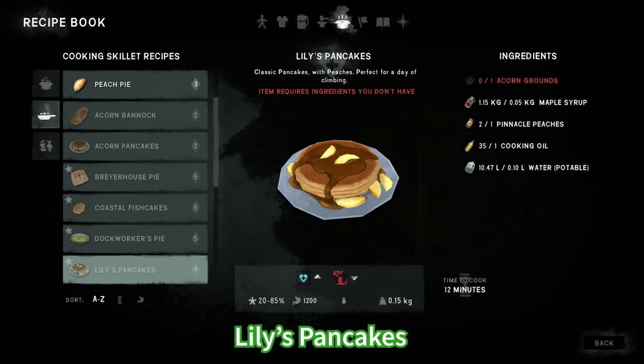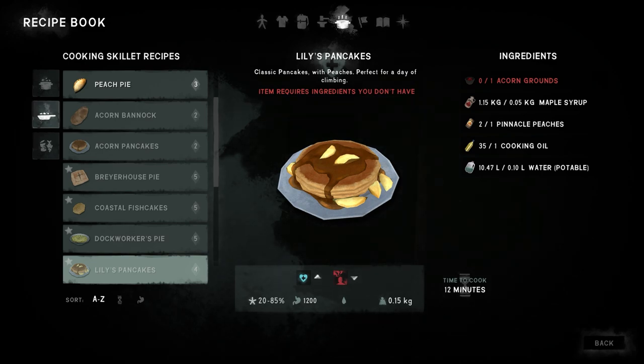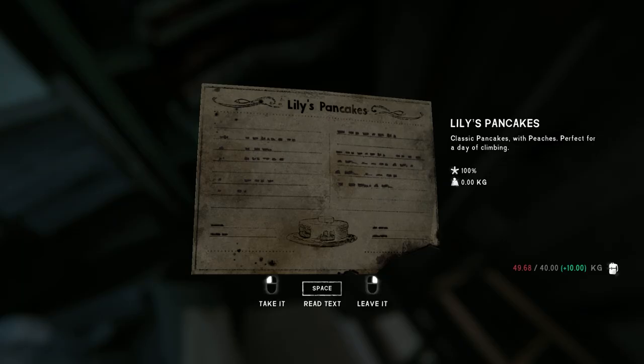For Lily's pancakes you're gonna need acorn grounds, maple syrup, pineapples, peaches, cooking oil and water. This has one positive and one negative effect. This one can be found in Mountain Town at the Grey Mother's house.